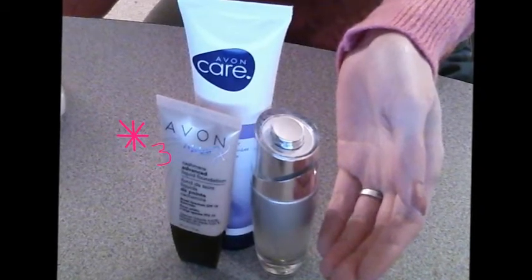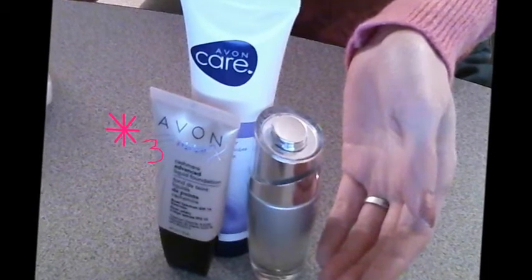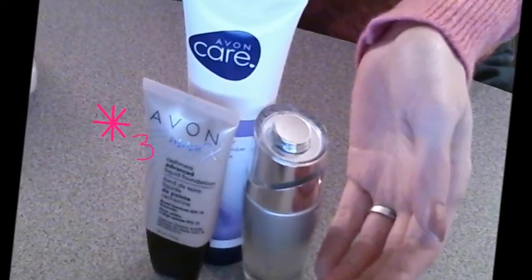Then before I apply any makeup, I like to use this new Avon Magic Cashmere Advanced Liquid Foundation. It goes on really smooth and soft — it definitely lives up to the name cashmere — and it just covers up flaws really well.